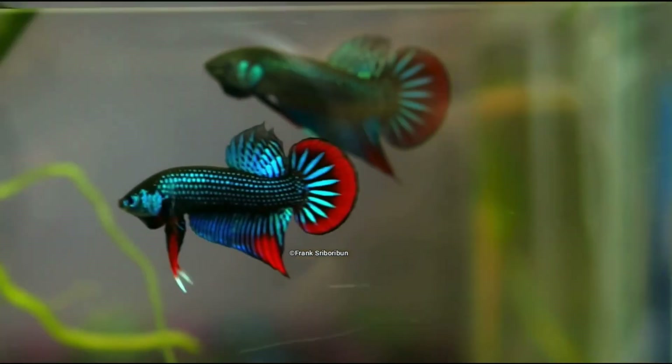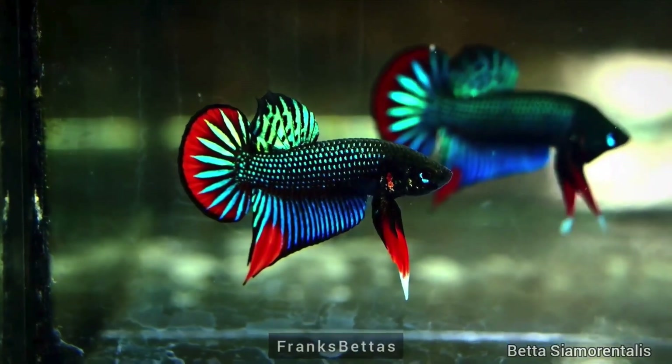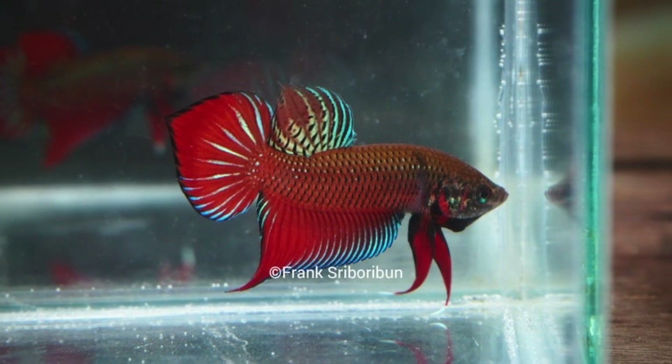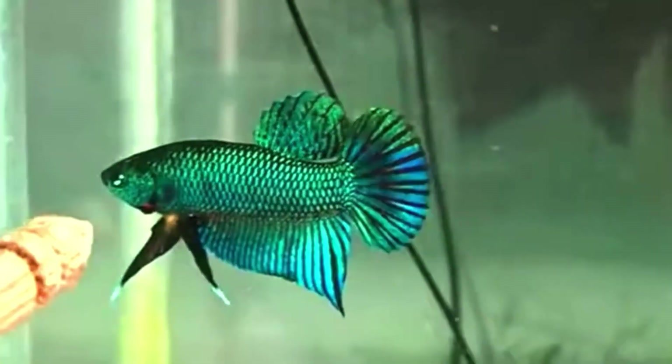In the complex, there are currently six known species: betta imbellis, betta smaragdina, betta siamorientalis, betta splendens, betta mahachaiensis, and last but not least, betta stiktos.